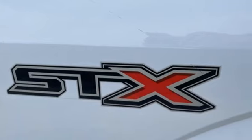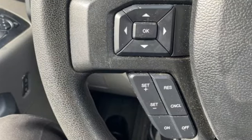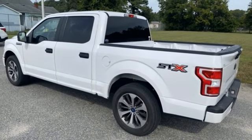V6 engine, rear wheel drive, automatic transmission, active grille shutters, auxiliary audio input, three 12-volt power outlets, manual tilting steering column, gas pressurized shocks, and AM-FM stereo.